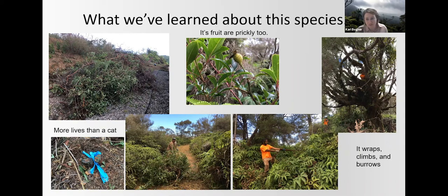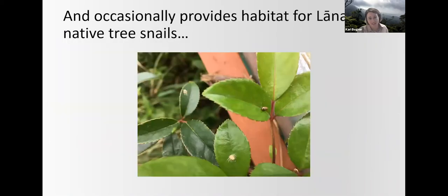Cherokee rose will also send its roots out everywhere, including up and down a tall tree. It occasionally provides habitat for Lānaʻi's native snails, so we just have to be extra cautious when we're controlling this species on the hallway.